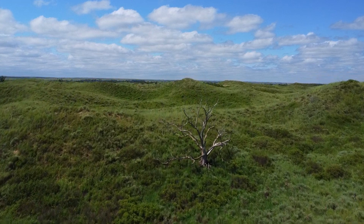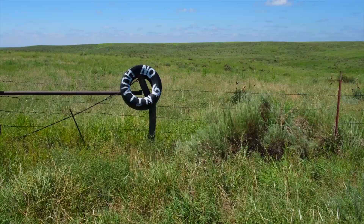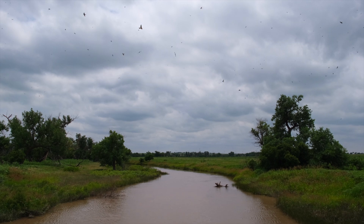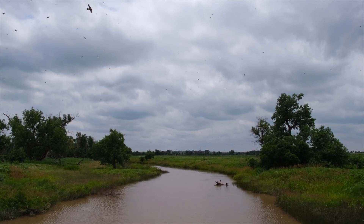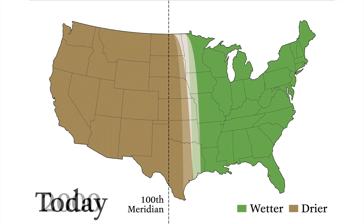The area around the 100th Meridian in Oklahoma is absolutely beautiful, with rolling hills covered in short grass prairie, sagebrush, cactus, and yucca plants — a noticeable change from the Great Plains, which have more trees and tall grass prairie. Scientists warn that the dry line is moving east due to climate change and could have dire consequences for our nation's food supply.